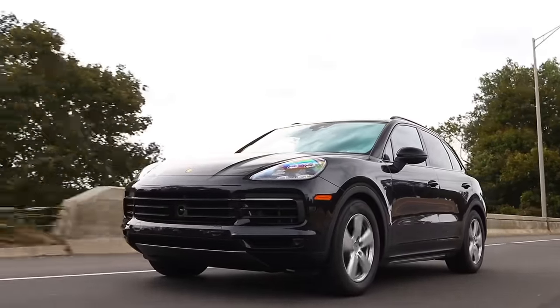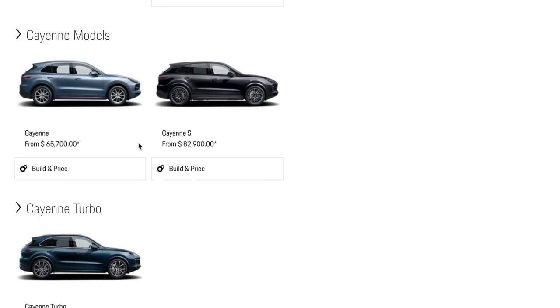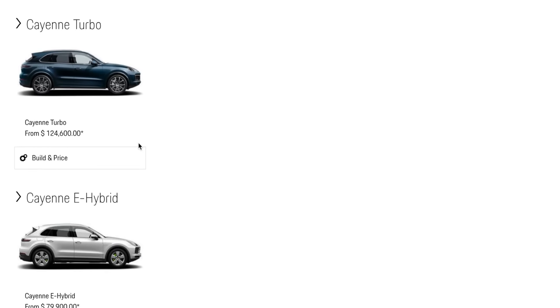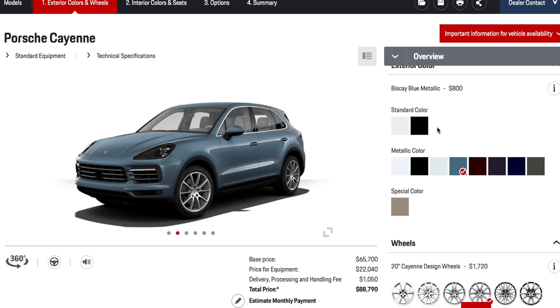I'm going to be configuring the base today because it has the most options — as you go up in the range, more options are included as standard, with the Turbo having the most. There are also more models coming to North America shortly: the Cayenne Turbo E-Hybrid, GTS models, and probably some electric models in the Cayenne in three to four years' time.